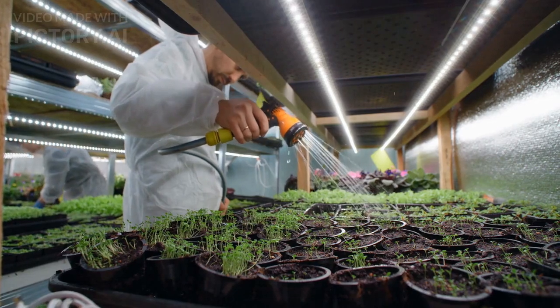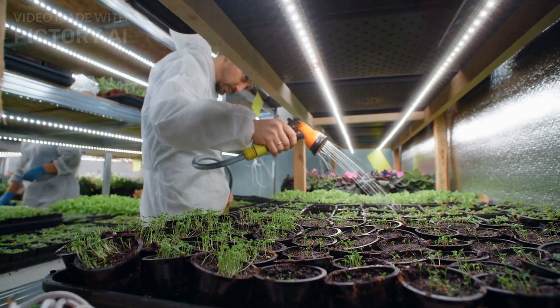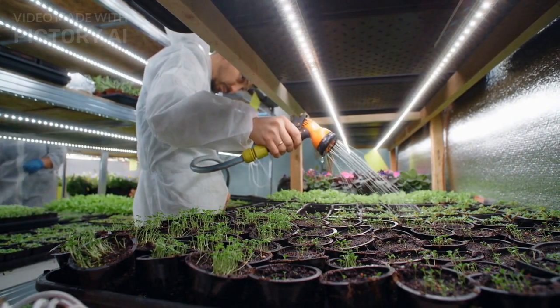Vertical farms also use less water and pesticides than conventional agriculture, and produce no runoff or soil erosion.